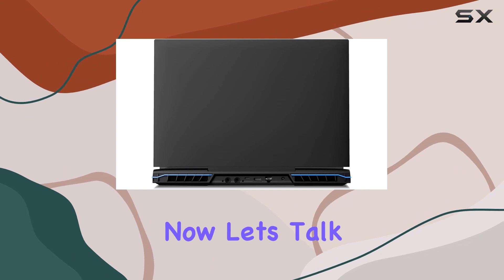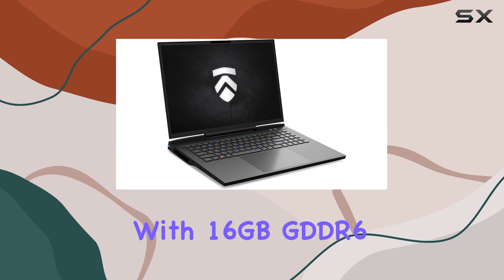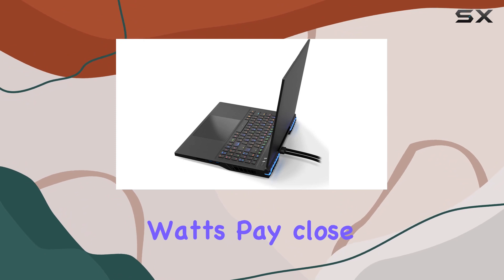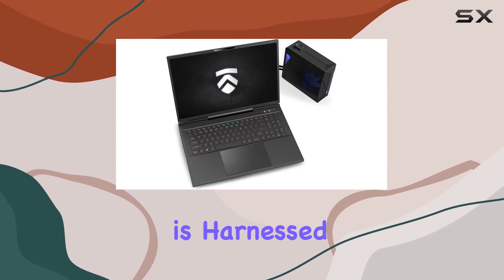Now, let's talk graphics. The supercharged NVIDIA GeForce RTX 4090 GPU with 16 GB GDDR6 is a force to be reckoned with, running at up to 175 watts. Pay close attention to the wattage, because every last drop of performance is harnessed here.